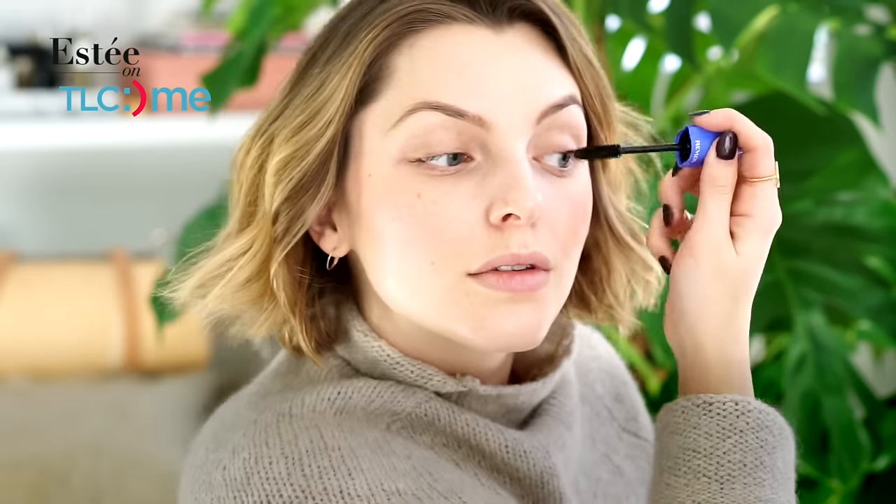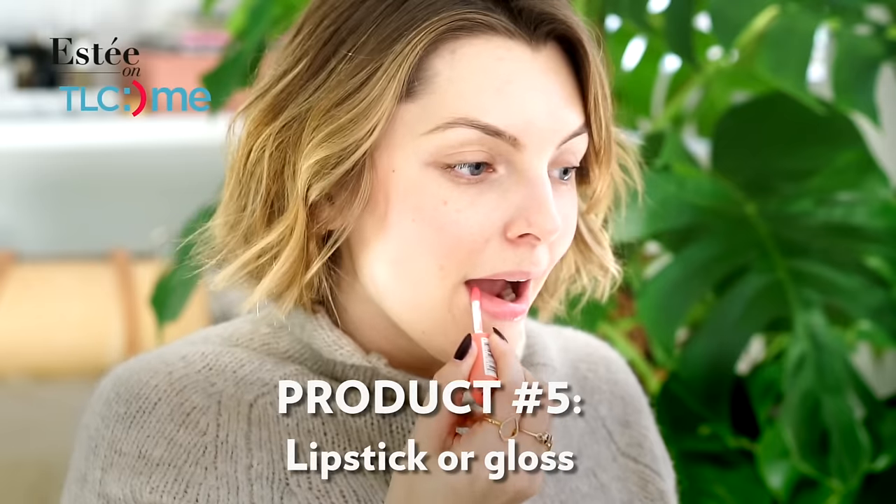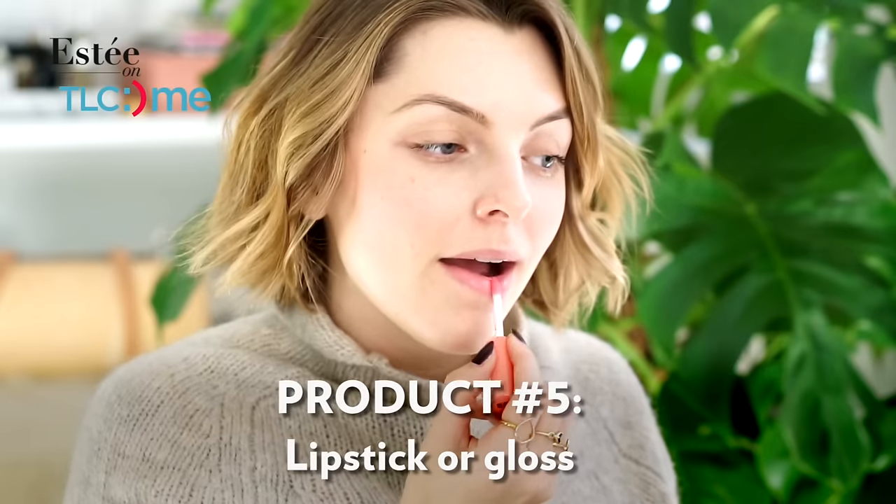I just feel more awake and alert when I'm wearing mascara — maybe it's psychological. So in my five product face I would never ever skip mascara. Just grab your favorite mascara and start piling it on.